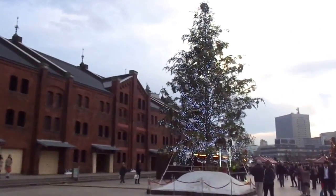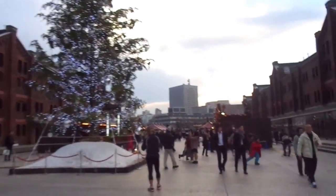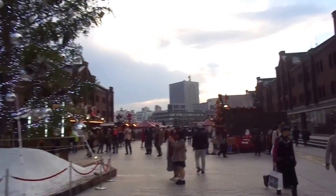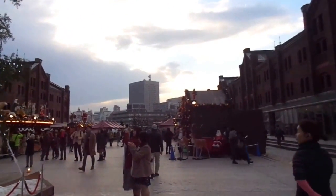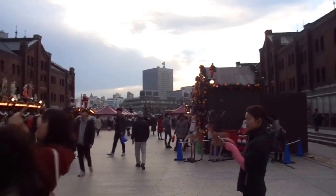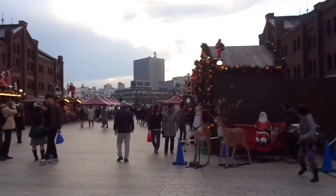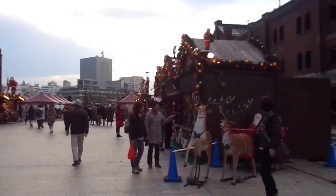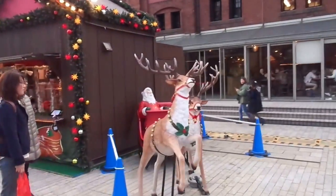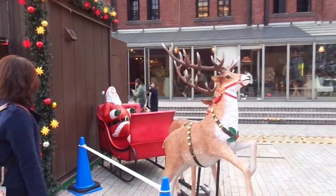There's the tree, and there's a whole Christmas area set up here. Santa and the reindeer, looking ready to go.